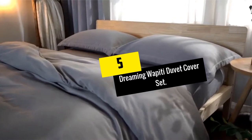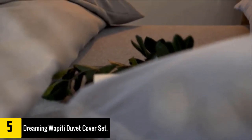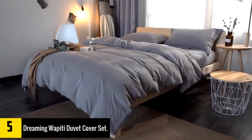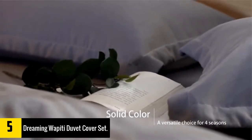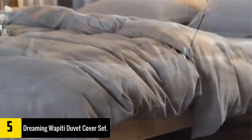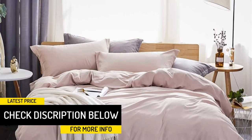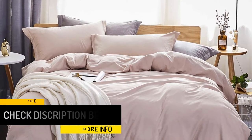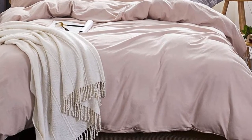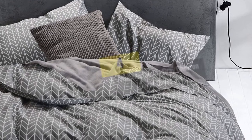At number five we have the Dreaming Wapiti duvet cover set. This three-piece set includes a king-size duvet cover with two pillowcases, made from 100% premium quality washed microfibers. Each pillow cover features an envelope-type closure with hidden zippers, while the duvet comes with robust ties to keep the cover in place. Crafted in a solid color, it offers elegance and comfort throughout the night thanks to its blend of washed cotton and microfibers, providing optimum breathability and durability.